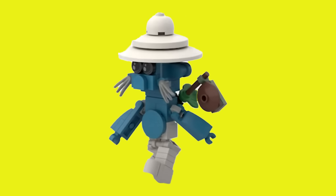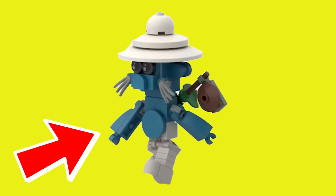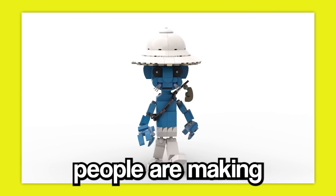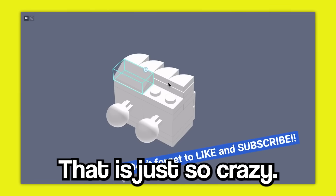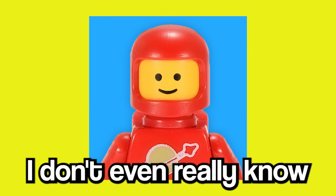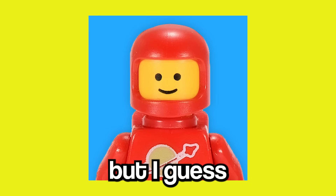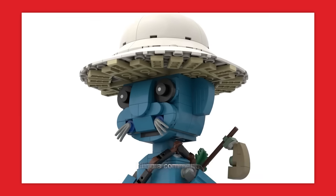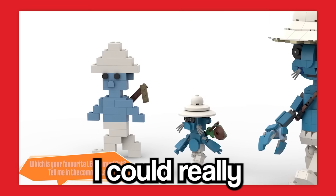To start things off, I just have to look at this Lego Smurf Cat. I cannot believe this guy has gotten so big that people are making him out of Legos. That is just so crazy. I don't even really know where he came from, but I guess he's here now. Does anyone actually even know how Smurf Cat started? Drop a comment if you have any idea.